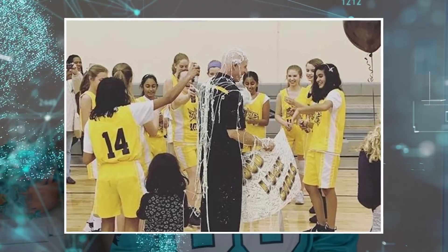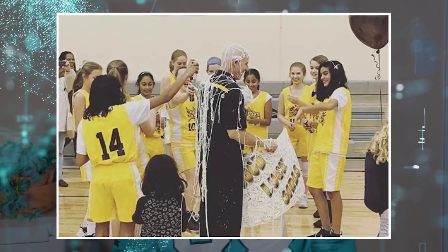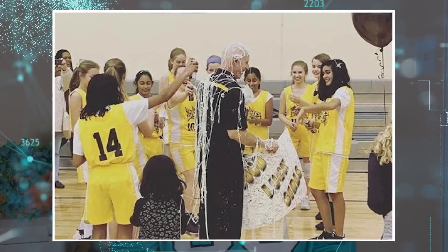I've done a lot of coaching over the years. Here I am getting doused with silly string after a middle school basketball team I coached won our conference championship a couple years ago.